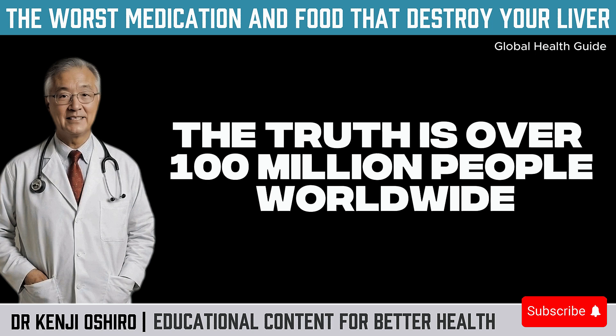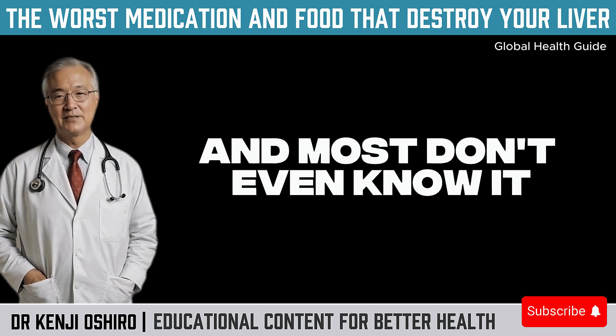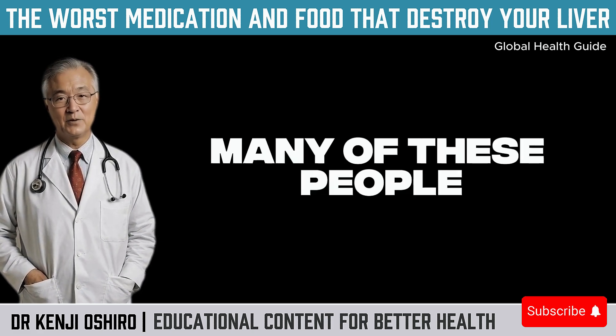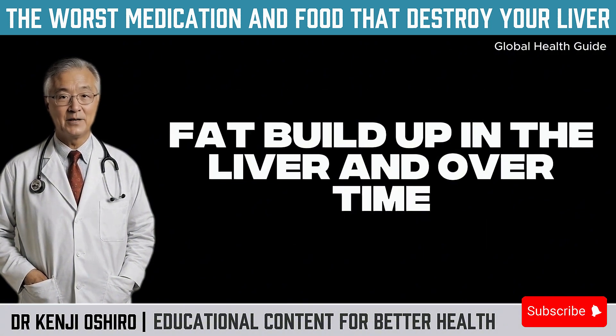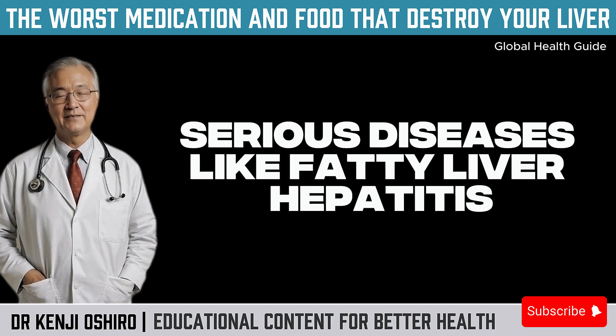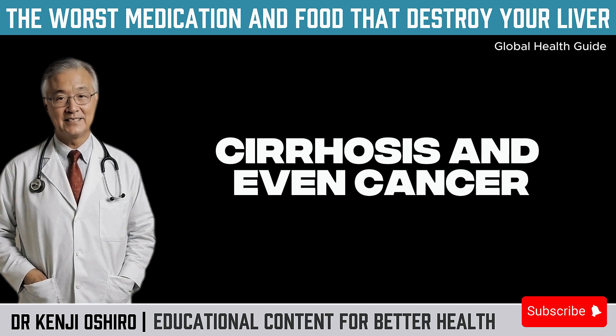The truth is, over 100 million people worldwide live with some degree of liver damage, and most don't even know it. Many of these people are exposed daily to toxic substances that cause inflammation, fat buildup in the liver, and, over time, serious diseases like fatty liver, hepatitis, cirrhosis, and even cancer.